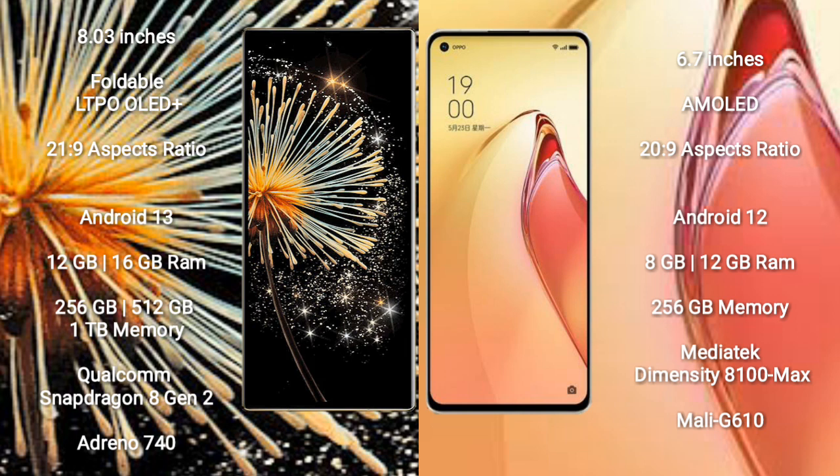Xiaomi Mix Fold 3 comes with 12GB and 16GB RAM, and 256GB and 512GB internal storage. It is powered by the Qualcomm Snapdragon 8 Gen 2 processor with Adreno 740 GPU.